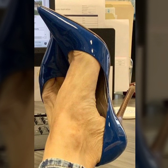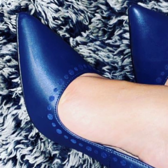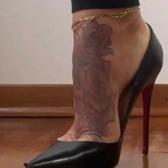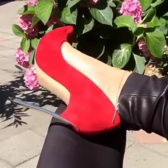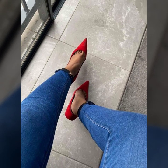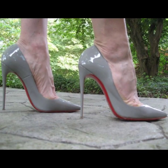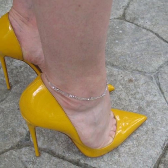Thank you so much for visiting my YouTube channel, subscribing, and watching my videos. I always try to bring very stylish and attractive different pencil heel pumps designs. I will make a similar video and present it to you. Take care, friends!